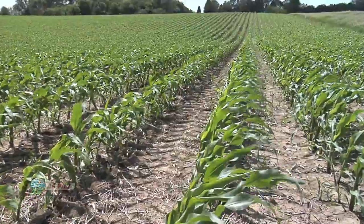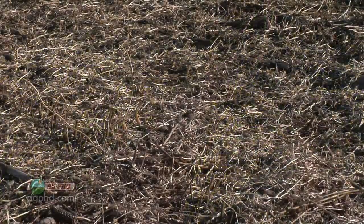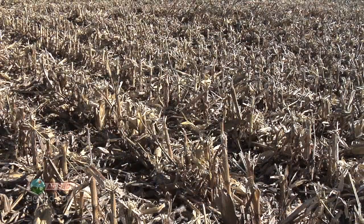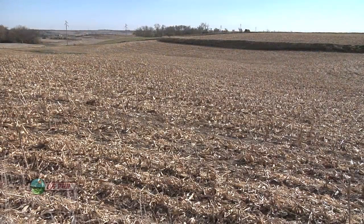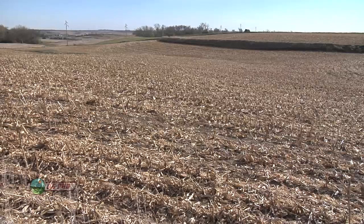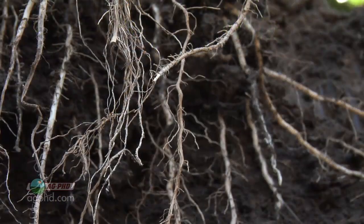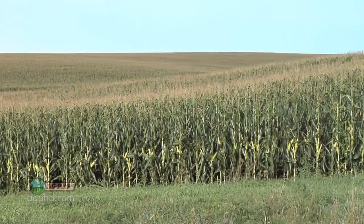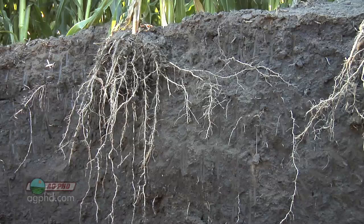A lot of our neighbors have 2% maybe 3% organic matter levels, and even some of our ground we just haven't built that organic matter up yet. The way to build that organic matter level up is really twofold. One, you want to do less tillage — the more tillage you do the faster your organic matter breaks down. The big thing for building organic matter is really the root mass of the crop, so you have to choose crops that produce a tremendous amount of root mass. Corn has 5 times the root mass of soybeans, so that's a better choice if you're trying to build levels up.